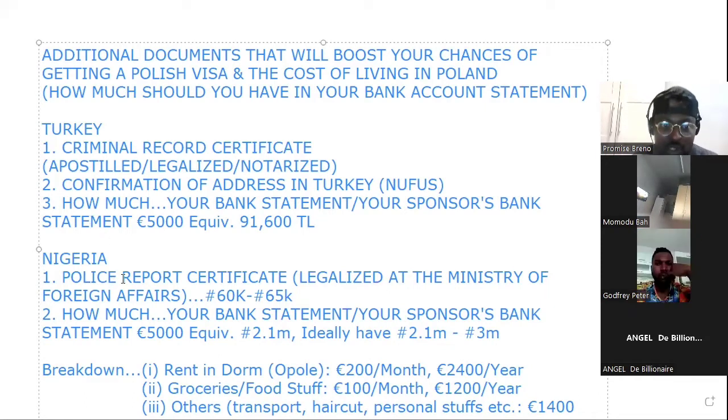Now let me come to Nigeria. For those in Nigeria, you should add a police report certificate. I just got mine from Nigeria recently and I spent around 65,000 Naira, apart from the money I gave to the person who helped process it. You should budget around 60,000 to 65,000 Naira. This is very important — it can boost your chances of getting the visa because they will see that you don't have a criminal record and you're coming to the country clean.